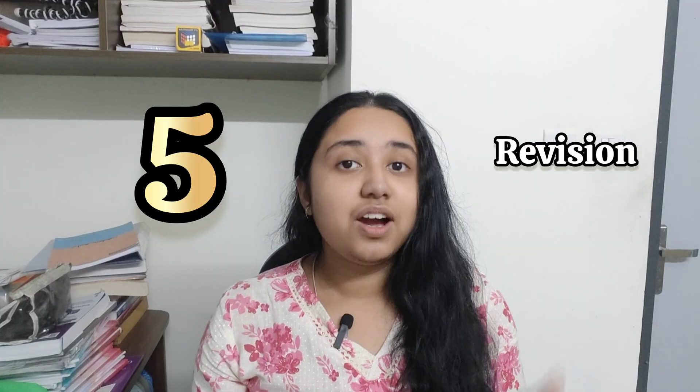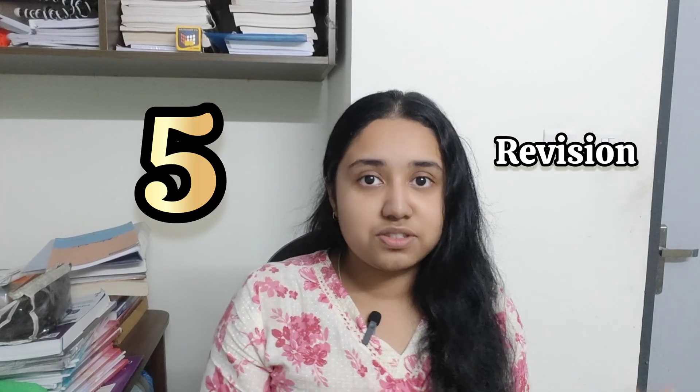Step number 5: revision. Often ignored and sometimes frustrating — while revising, everything might feel new to you. Everyone including toppers goes through this phase. If I'm being honest, you'll need to revise at least three to four times before you start feeling confident.